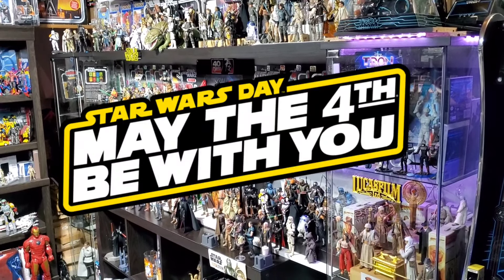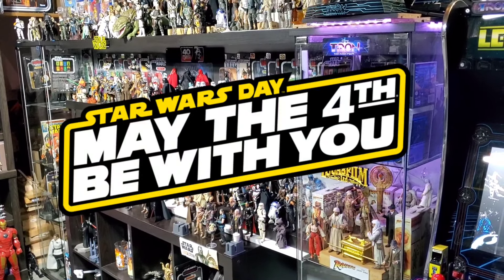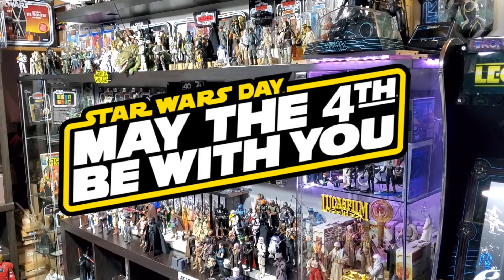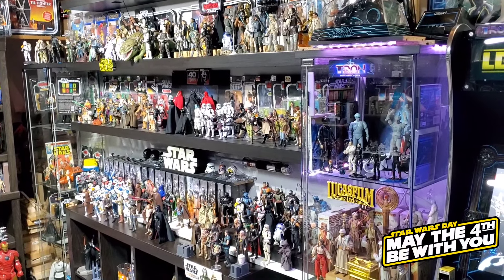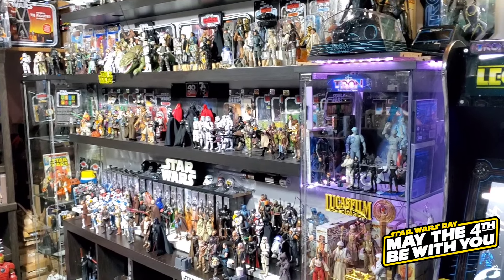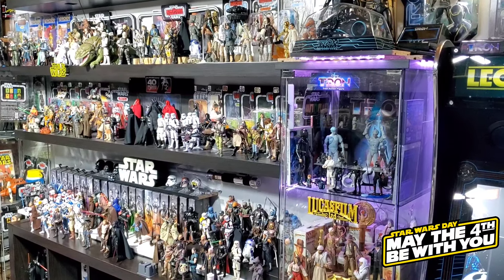Hello everyone, thank you for joining us on another video. Today is May 4th — happy May the 4th be with you! It's Star Wars Day, and it's time for our annual collection tour. It's already been a year — hard to believe — but here we are with our updated collection tour for 2024.